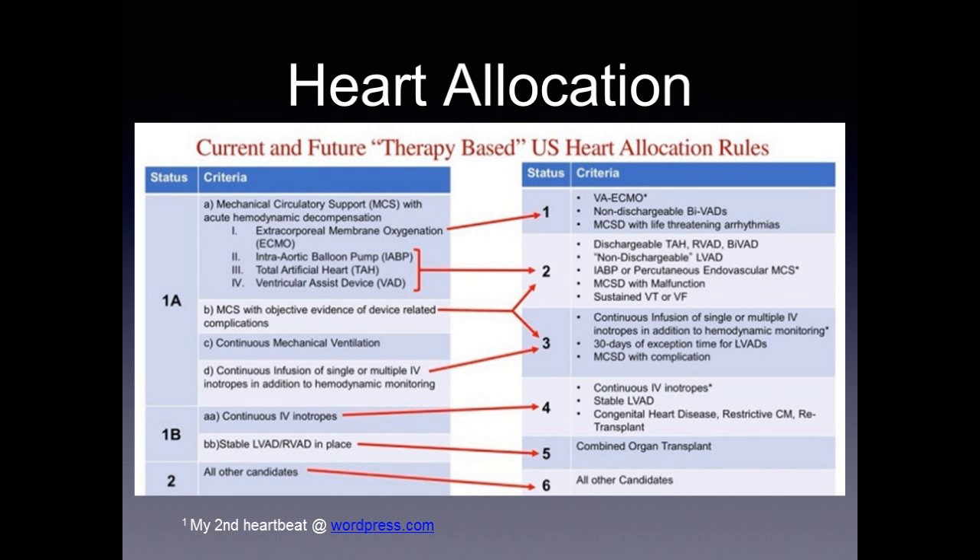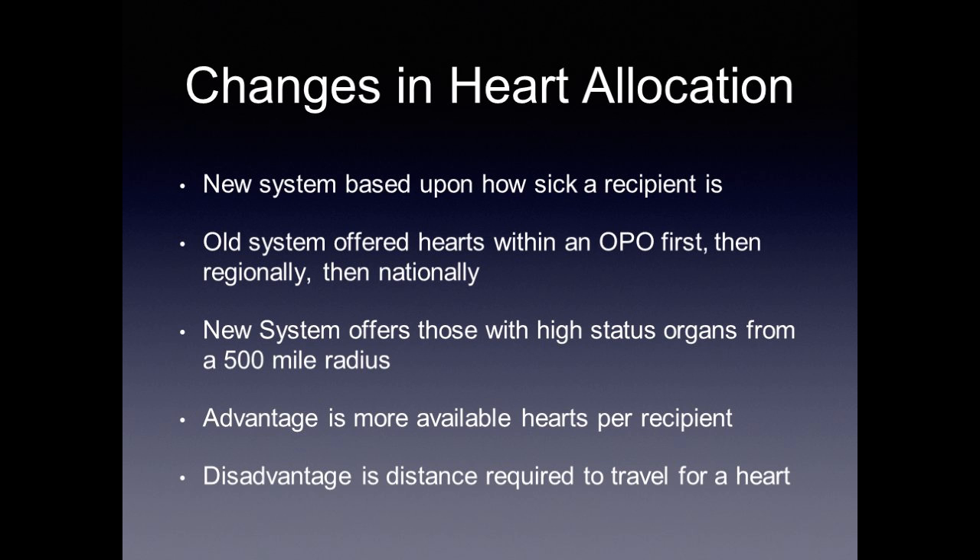Although this system has been in place for about a year, at our center, patients with status 1 get transplanted relatively quickly, as do status 2. Status 3 patients are harder to find hearts for, and status 4 and beyond generally don't come up for matches in our region. The old system offered hearts within the OPO first, then regionally, then nationally. The new system, in addition to changing the allocation score, offers organs from a 500-mile radius to those with high status — meaning status 1 and 2. The advantage is more available hearts per recipient; the major disadvantage is the distance required to travel to procure a donor heart.